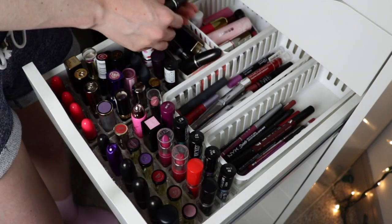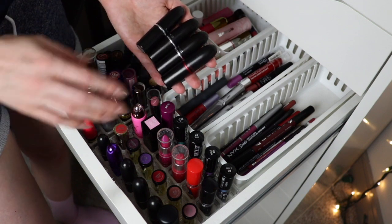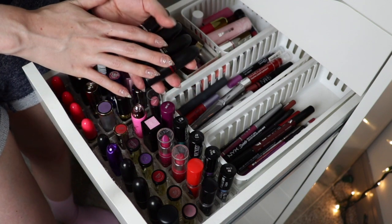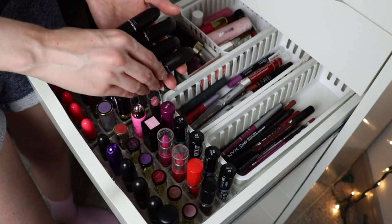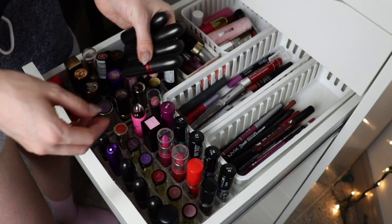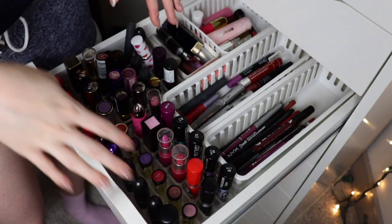A few of these lipsticks back here I just pulled out of my freelance kit to use on myself. They're a little bit old so some might be going soon, but I want to try to get more use out of them, so I'm going to keep these as well — they just need to find a home.